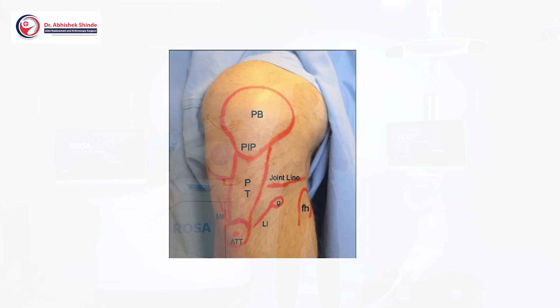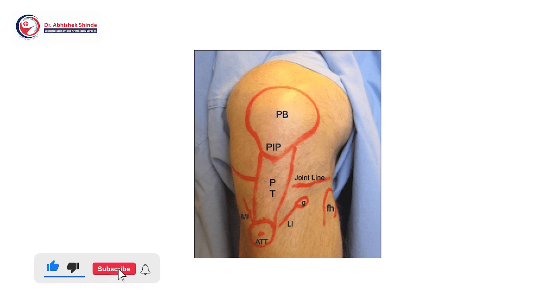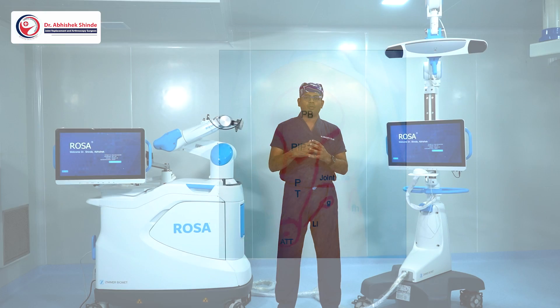On the tibial side, we mark the tibial tuberosity, medial joint line surface, lateral joint line surface, tibial canal entry, and the posterior cruciate ligament insertion point.